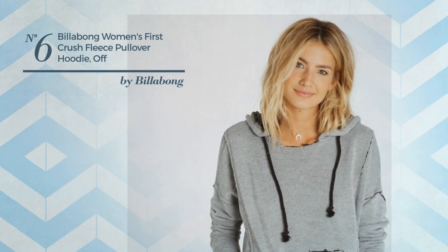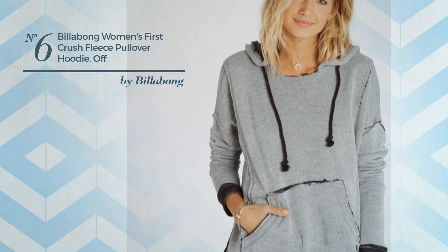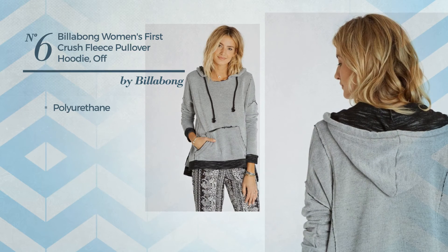Number 6. Featuring a contrast style, produced with loose polyurethane. Available in 2 colors.